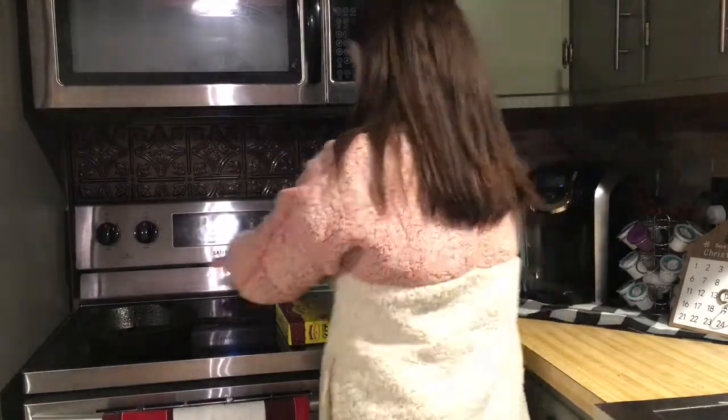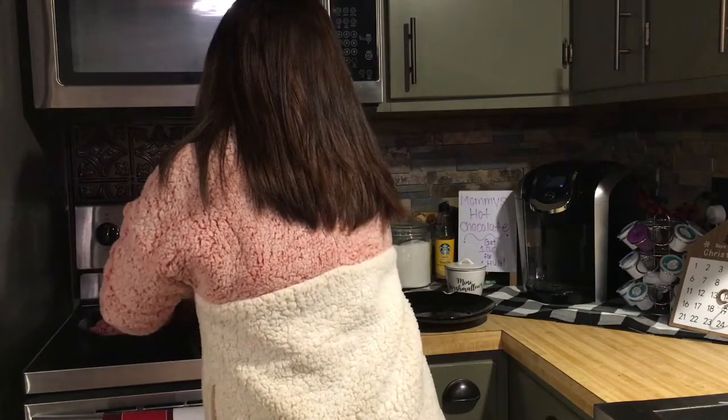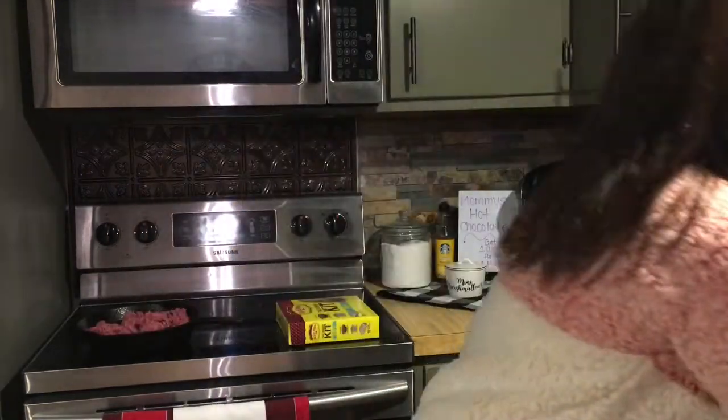Now that the ground beef has finished defrosting, I'm just going to stick it in the pan and cook it up for our tacos.